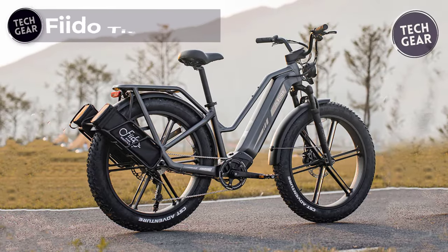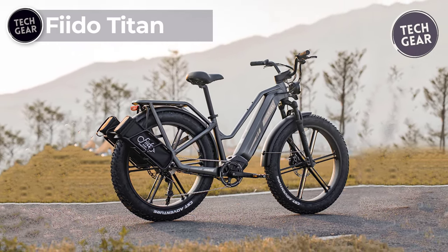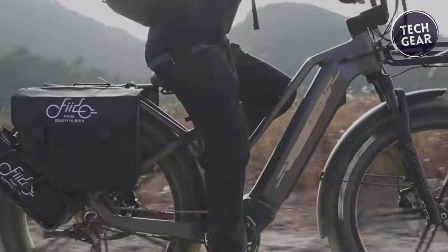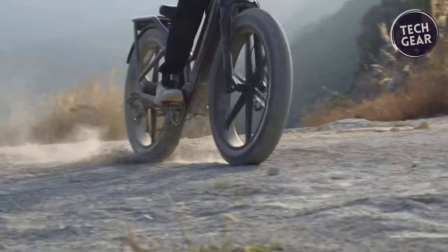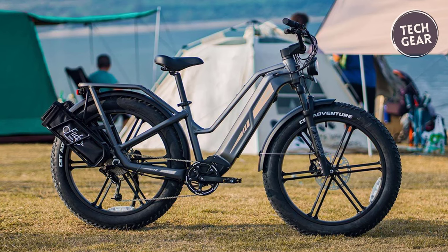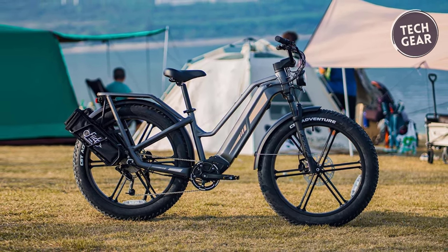Fido Titan. The Fido Titan is not just a bike — it's an invitation to explore the world with an adventurous spirit. Packed with features designed to tackle any terrain, this electric bike is your ticket to boundless exploration. At $1,699, the Fido Titan offers exceptional value for the avid adventurer.